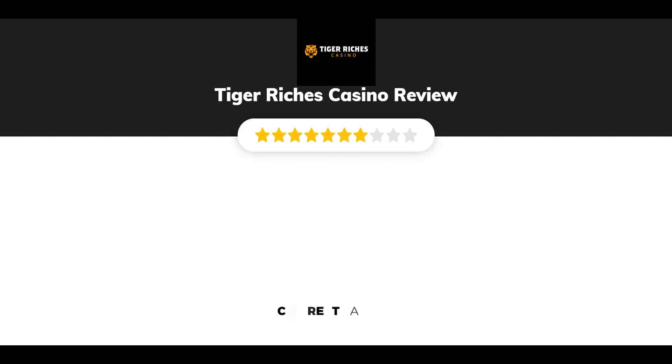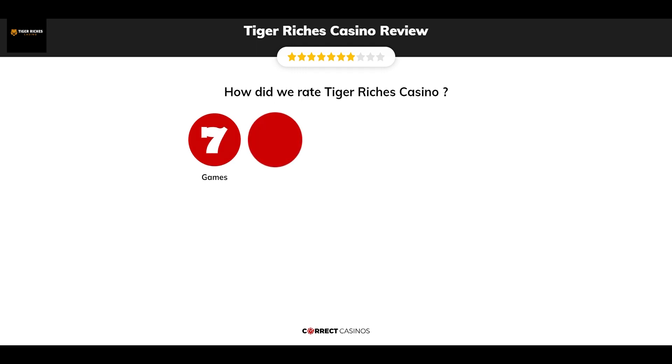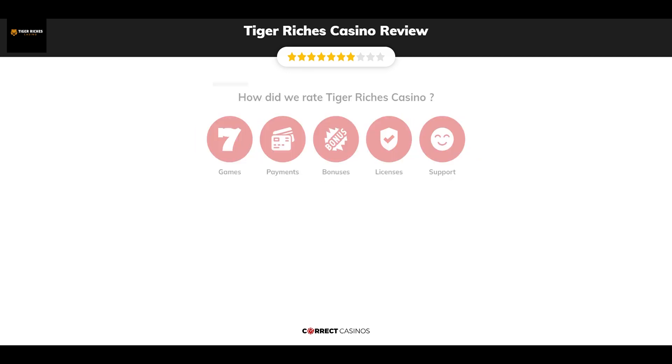Tiger Riches Casino Review by Correct Casinos. We have based this review and rated Tiger Riches Casino based on several criteria: games, payment methods, bonuses, licensing, and customer support. So, let's move forward.